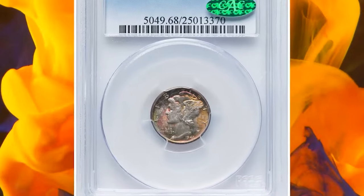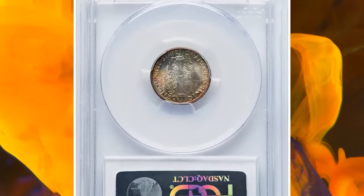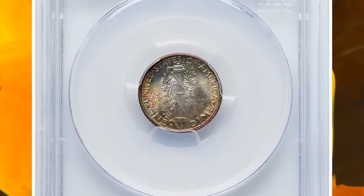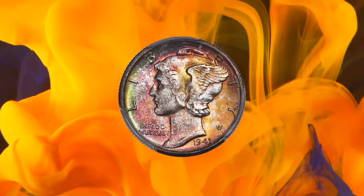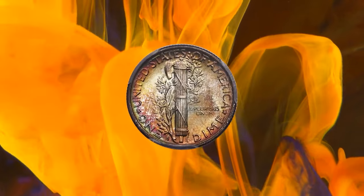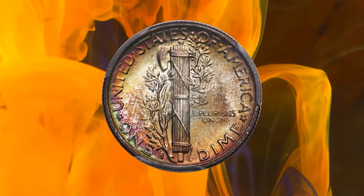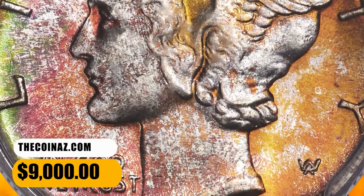Number 4: 1943 S Mercury Dime, graded as MS-68 Full Bands by PCGS. Remarkable cherry red, peach, lemon, and green patina encompasses this fully struck and pristine superb gem. Though the 1943 S is common in typical uncirculated grades, the eye appeal of the present piece is unsurpassable. This specimen was sold for $9,000.